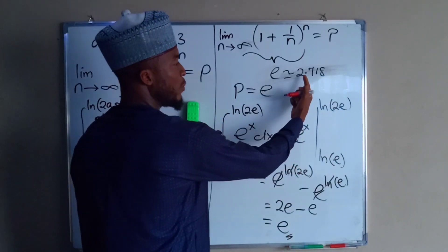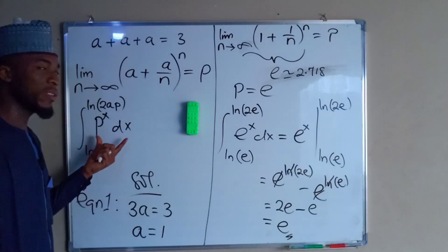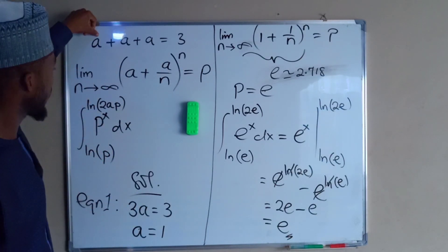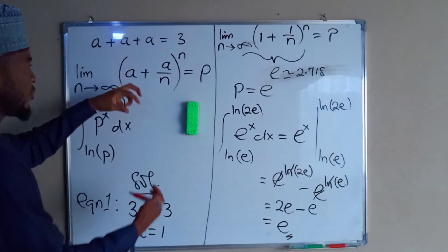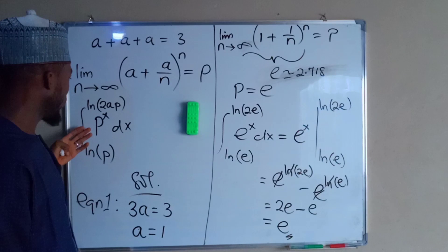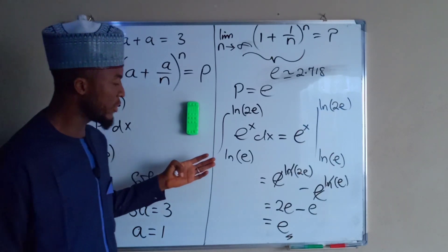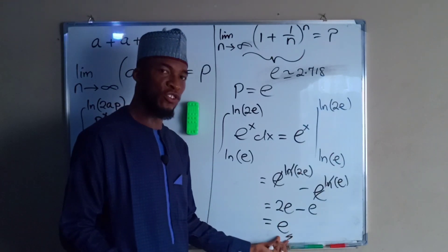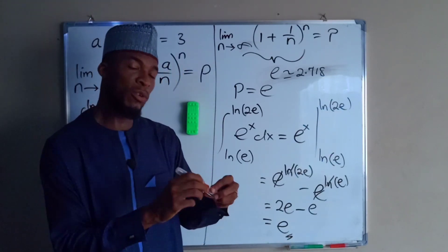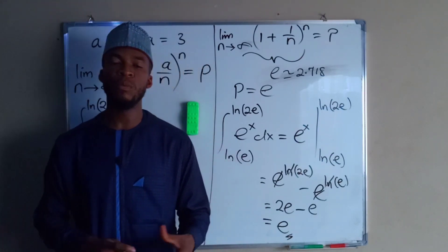So we have 2e minus e, which equals e, approximately equal to 2.718. To summarize: in the first expression a equals 1, in the second expression the whole quantity equals the exponential e, and in the last expression the integral calculus also resolves to the exponential e. So this is all about it — don't forget to subscribe to my channel for more exciting videos.